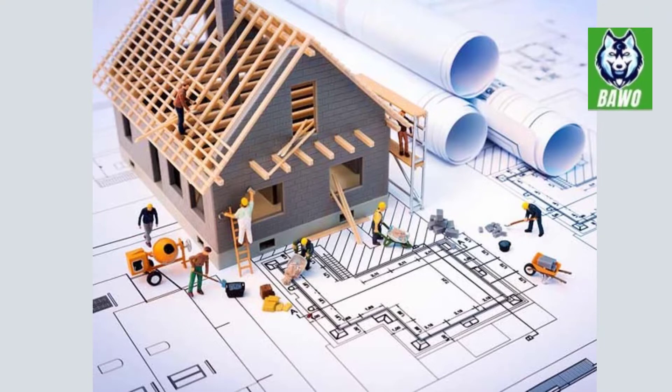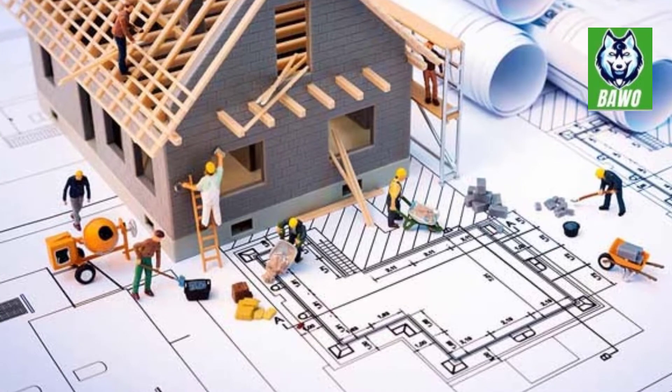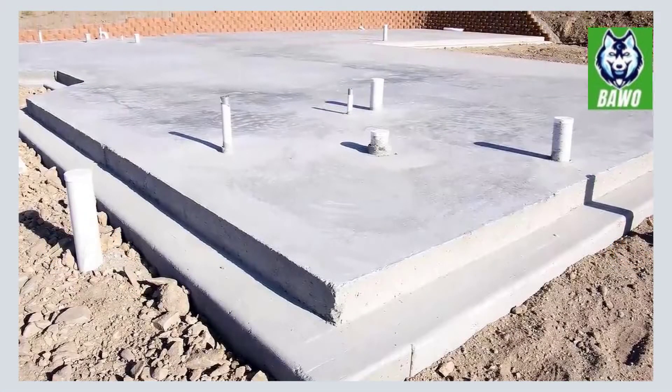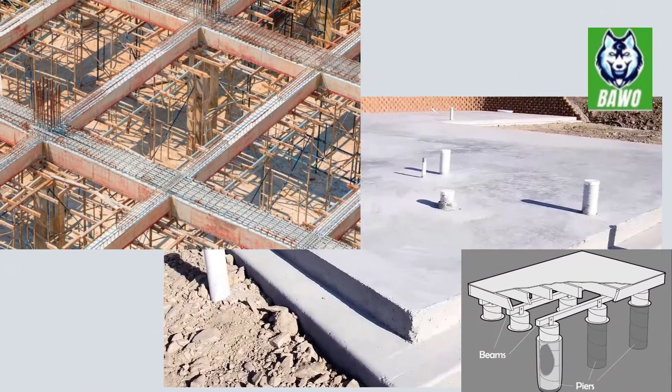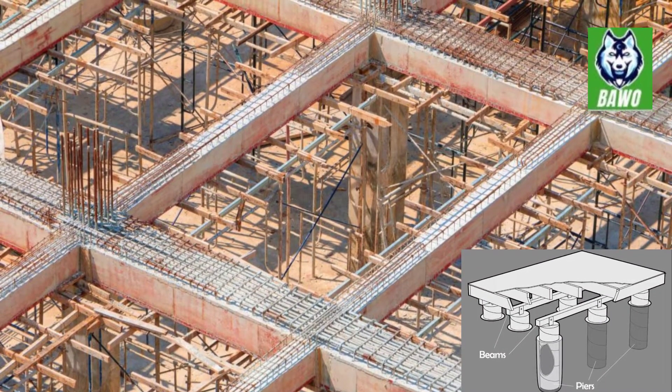There are several different types of foundations that can be used depending on the needs of the project. Some common foundation types include: Slab foundation — a flat concrete pad that sits directly on the ground, typically used for smaller buildings or for buildings where the weight is distributed evenly across the floor. Pier and beam foundation — consists of a series of concrete piers that support wooden beams.